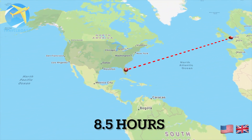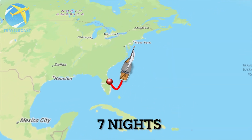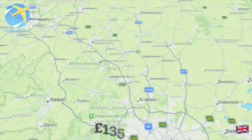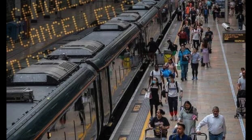For us, we decided to fly eight and a half hours across the Atlantic, meaning that we would have seven nights to explore around America via our cruise, stopping at various destinations. It did involve a £135 taxi because the train drivers went on strike.